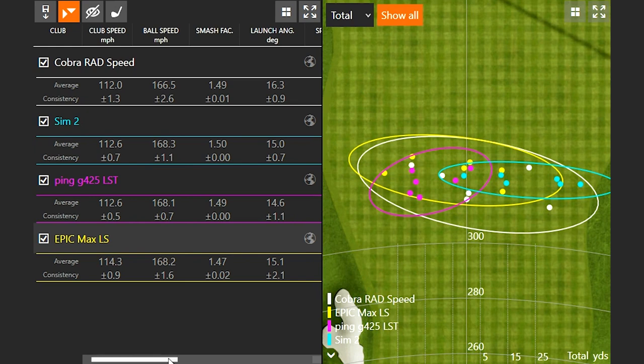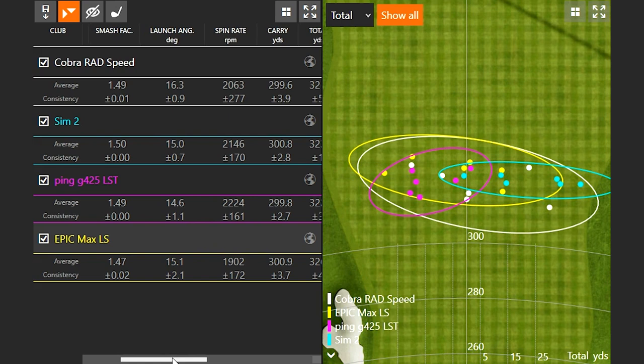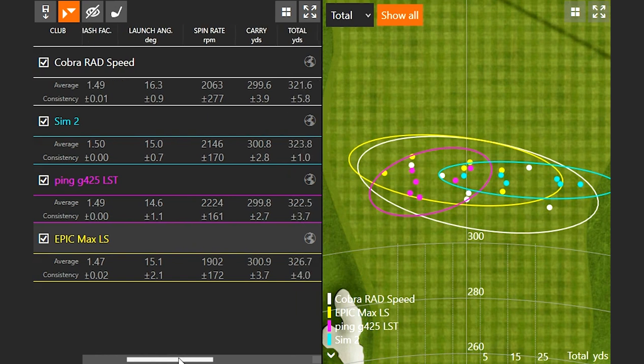If we take a look at launch angle — because I do hit up on the ball quite a lot as a little guy trying to hit the ball pretty far — you can notice that my attack angle is usually 6 or 7 degrees up with a 9-degree driver. The spin rate is going to stay down and the launch angle is going to be high. High launch, low spin is what you're going for.